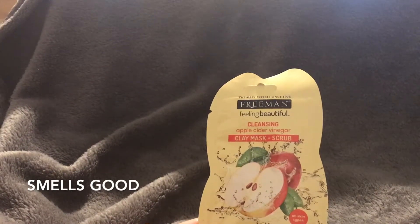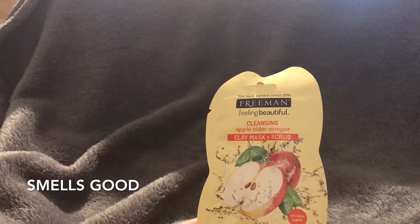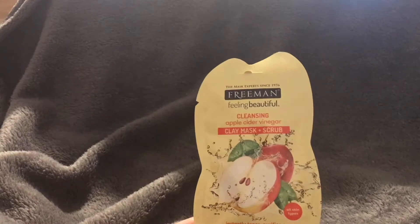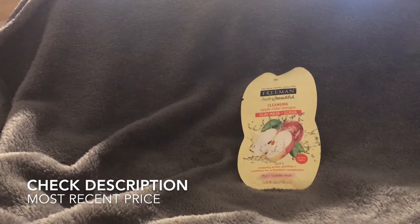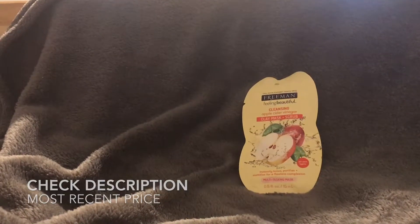It smells really great — it smells like apple and doesn't have a vinegary bite to it, which is really nice. I love this product. It does have little beads in it because it's a scrub, so you'll feel those during application.